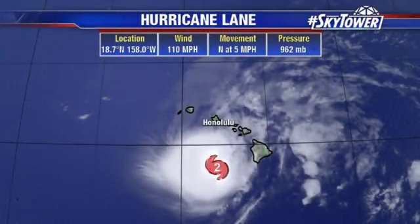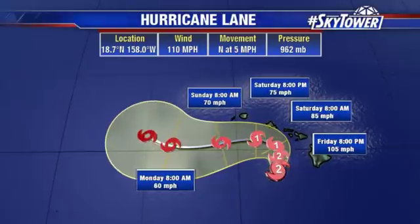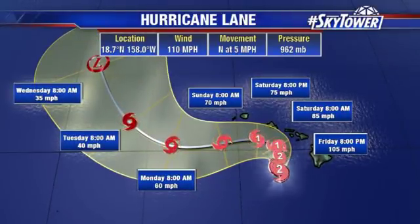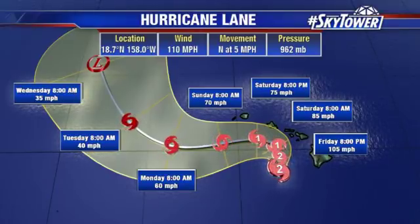Winds are at 110 miles an hour. It has been weakening — that wind shear is picking up over the system. It's currently moving to the north at 5 miles an hour. As we go through tomorrow, it's expected to make that sharp left-hand turn, keeping away from the northern portions of the islands as it continues to weaken.